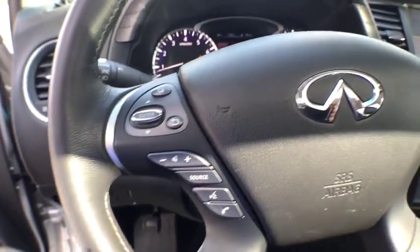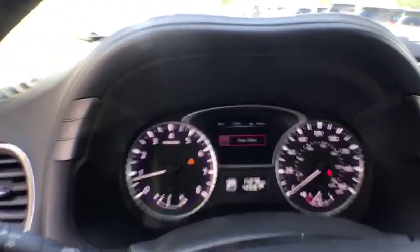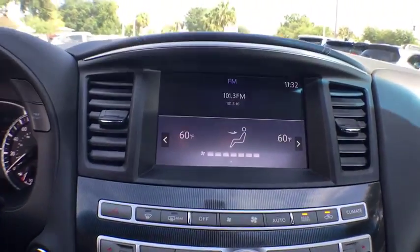Power liftgate, moonroof, leather-wrapped steering wheel, Bluetooth, power steering, cruise control, center armrest, clock, fog lights, security system, side airbag.